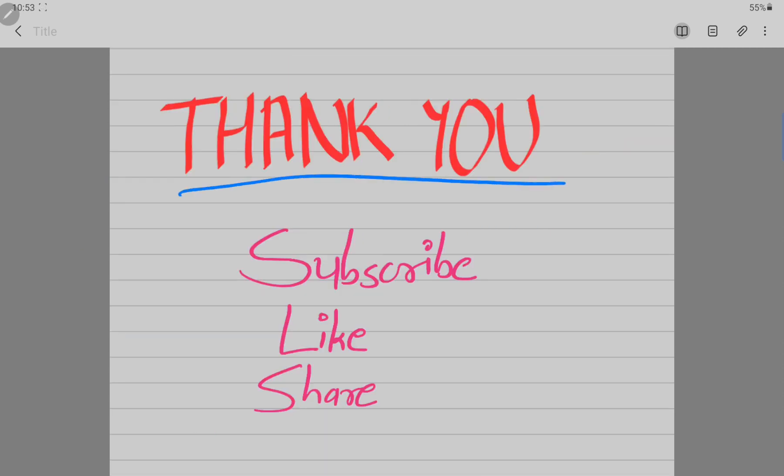Thank you everyone for watching this video. If you liked it, hit the like button, subscribe to the channel, share it with your friends, and motivate yourself to do all this. Thank you.